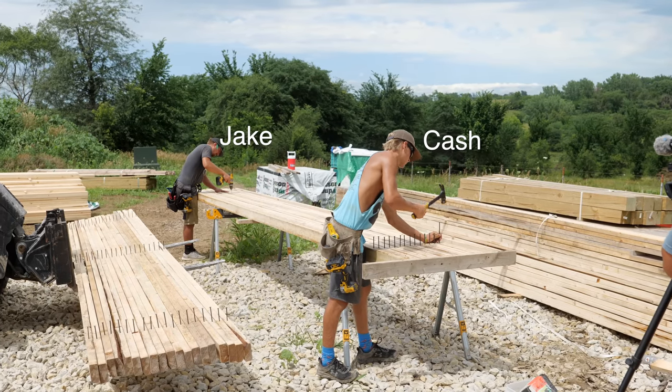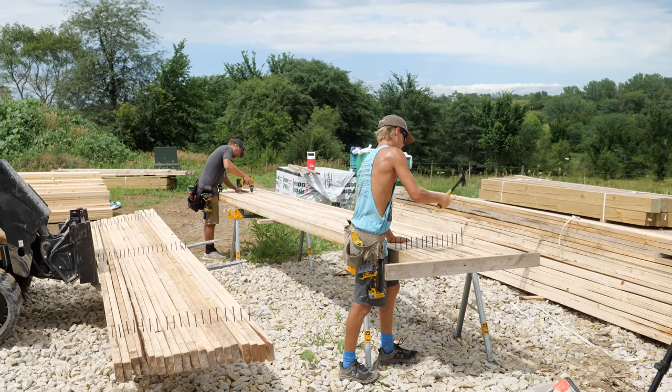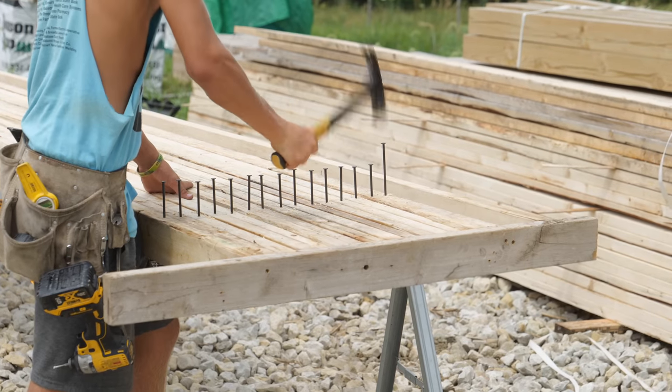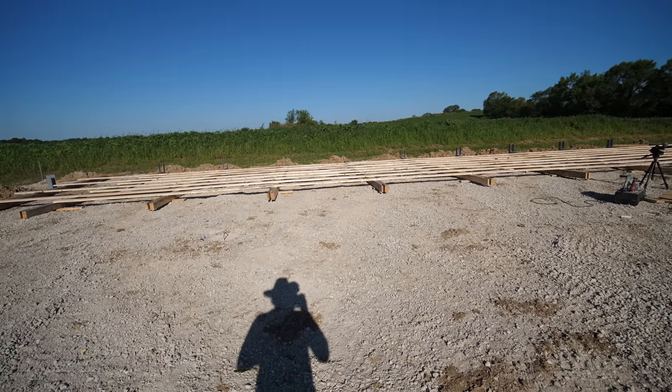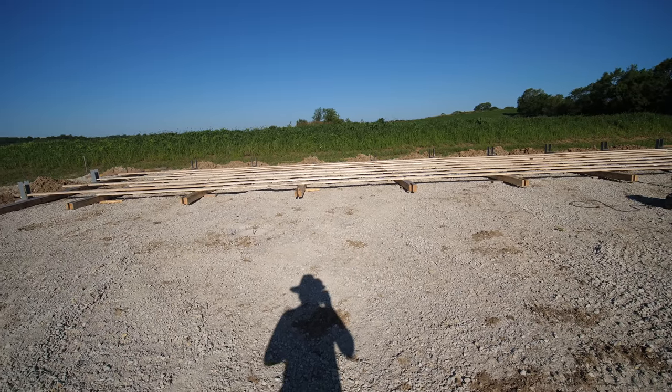Cash and Jake were also pre-drilling and putting nails in the purlins for the roof, so things will go quickly once trusses go into place later on. Day two today of working on walls — that's going to be pretty exciting to finally see the structure up here.